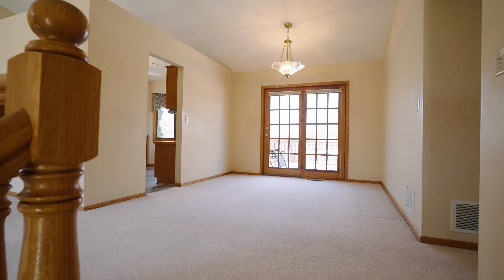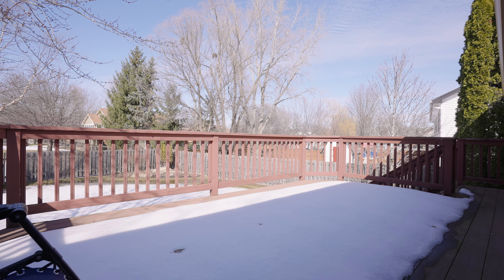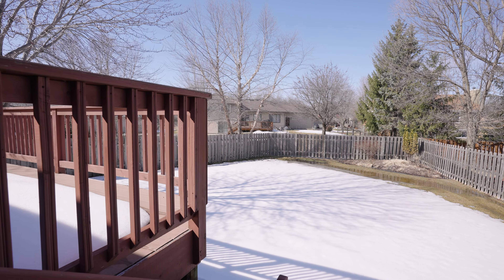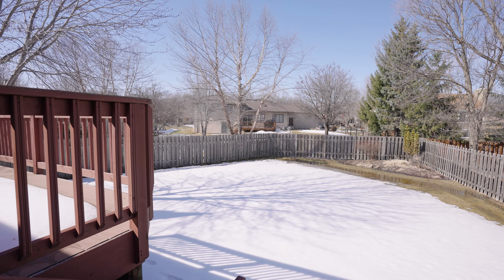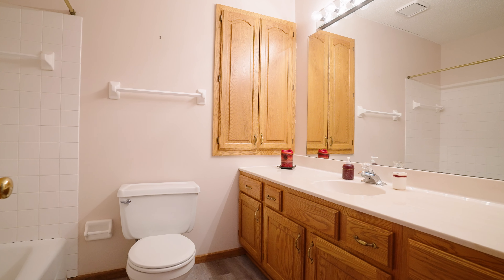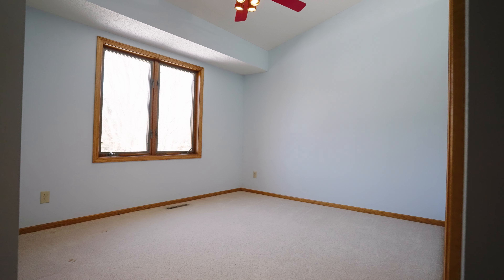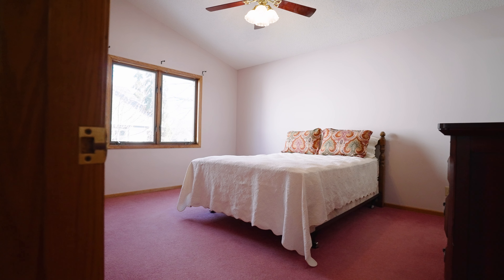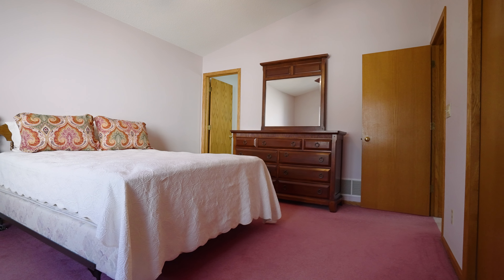Leaving the kitchen and looking to the left is the entrance to the deck that has TimberTech decking. Looking over the deck, you'll see the cedar privacy fence that spans the entire backyard. Heading back inside and down the hallway is a full bathroom that services two bedrooms. Finishing off this floor is the master bedroom featuring a vaulted ceiling and ensuite three-quarter bathroom.